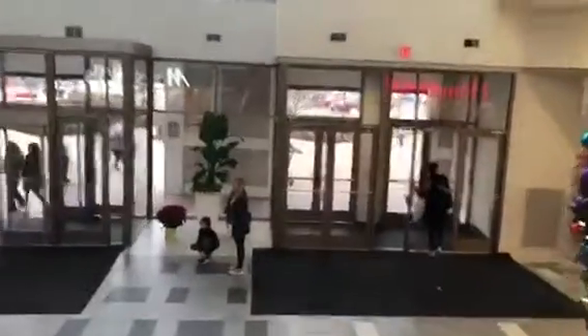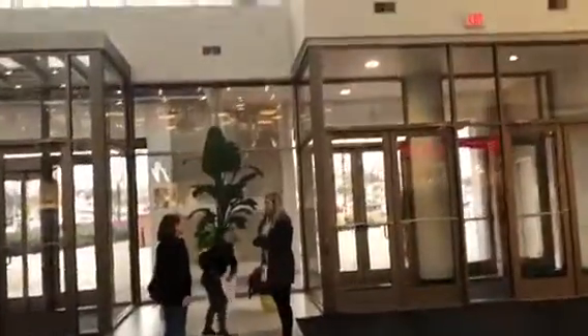They've got a mix of high-end and low-end stores here. Check out that beautiful, beautiful glass.